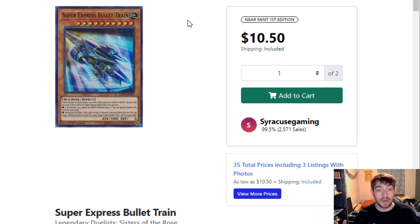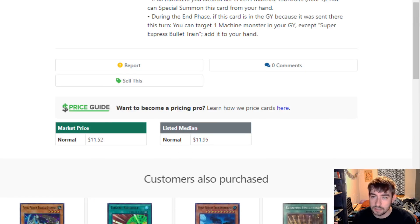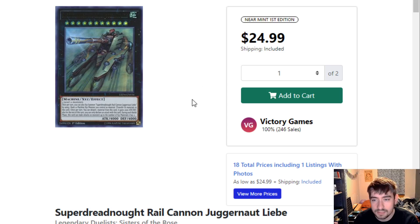Then we have Train stuff — I did not know Train stuff was this expensive. I believe this guy's a two-of or three-of in the deck because it's a pretty good extender — $10 just for him. You've also got Flying Pegasus Railroad Stampede, not as big of a deal — like $2 to $2.50, not the craziest thing but it could go down. No big deal.